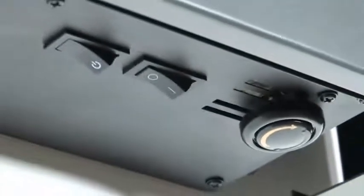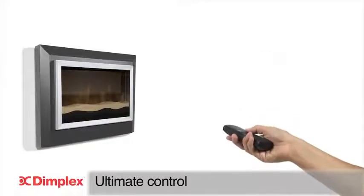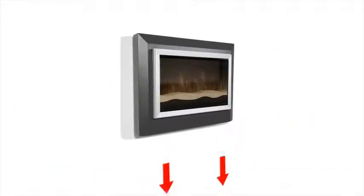Heat is provided by a concealed 1.5 kilowatt thermostatically controlled fan heater, which can be operated via a remote control to provide total control and maximise economy.